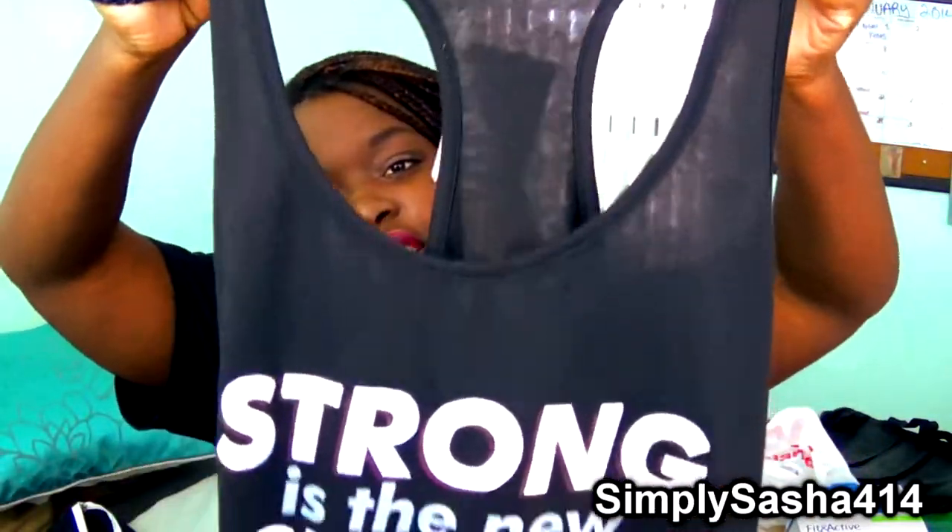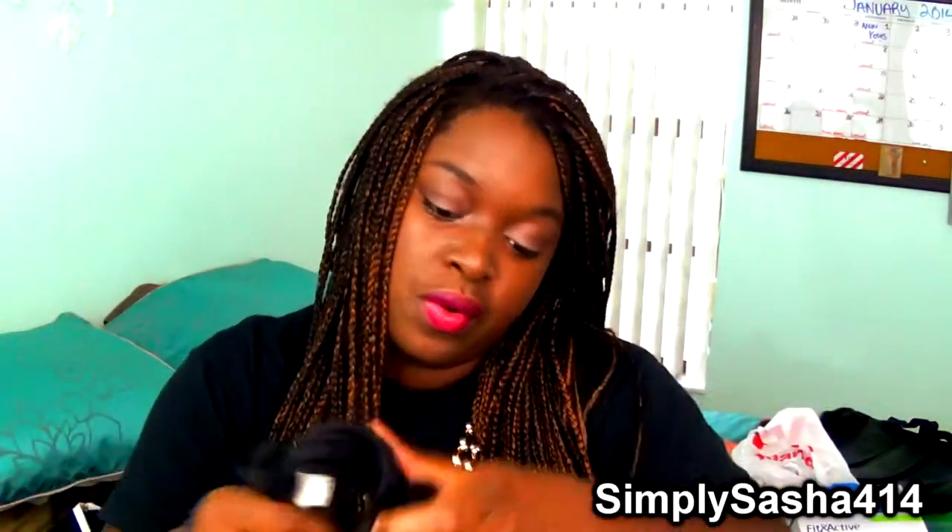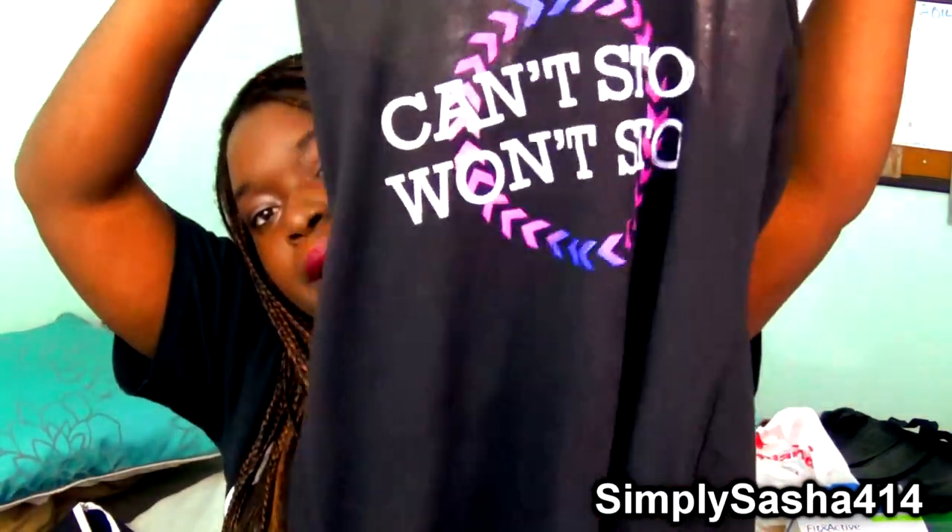The last two things I got at Ross were two shirts — both $7.99. One is a razor back tee that says 'Strong is the New Skinny' — I can wear my sports bra under it. The other one says 'Can't Stop Won't Stop.' Both are really cute.